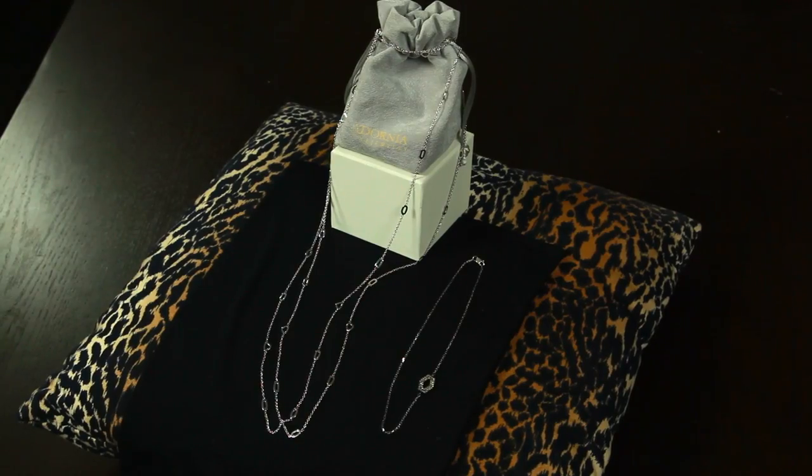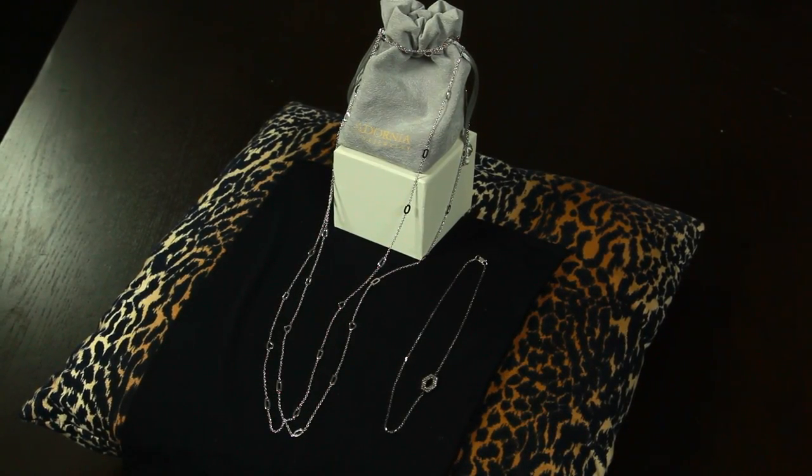Live from Adornia Studios, I'm Bex Aronson, jewelry and style expert and co-founder of Adornia Fine Jewelry. Today we're going to talk about necklaces and irregular necklines, specifically the boat neck neckline.